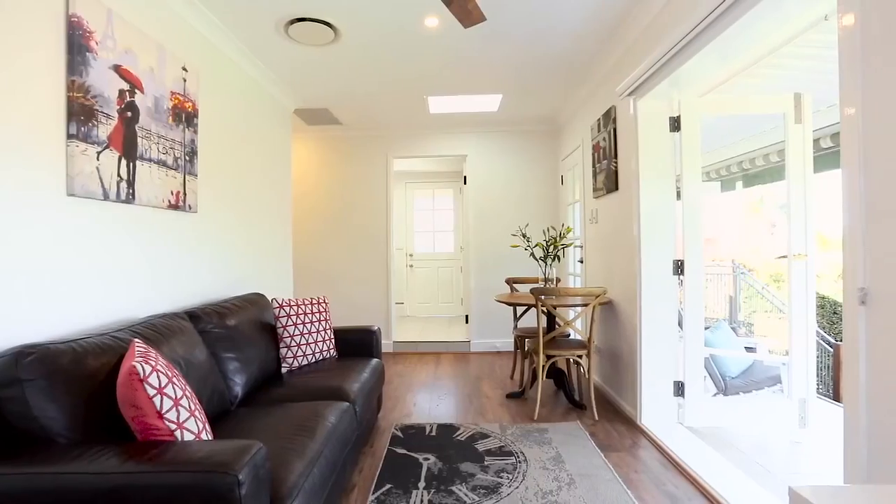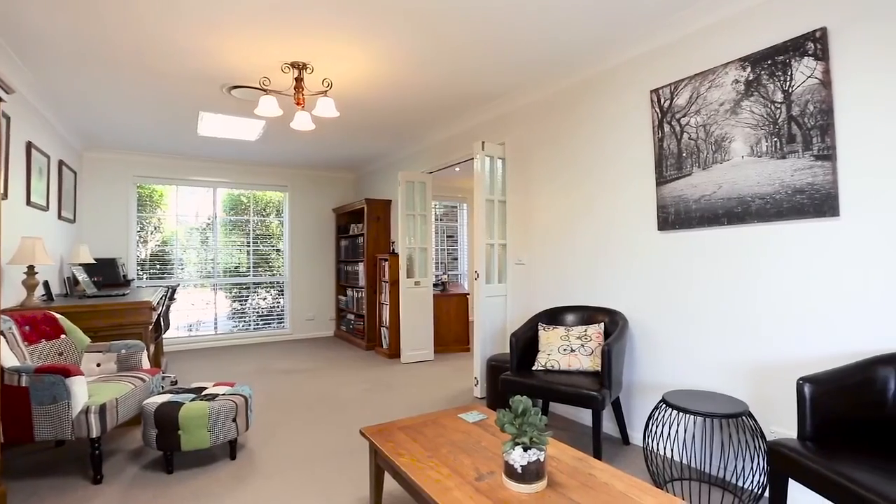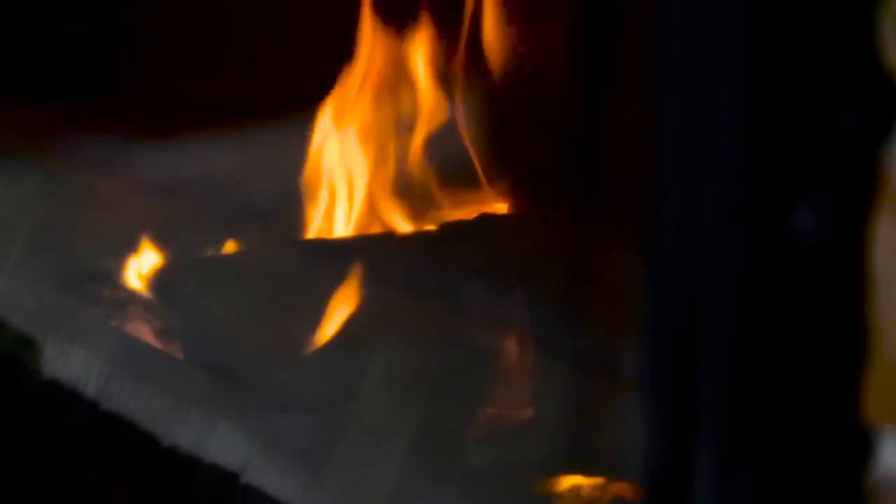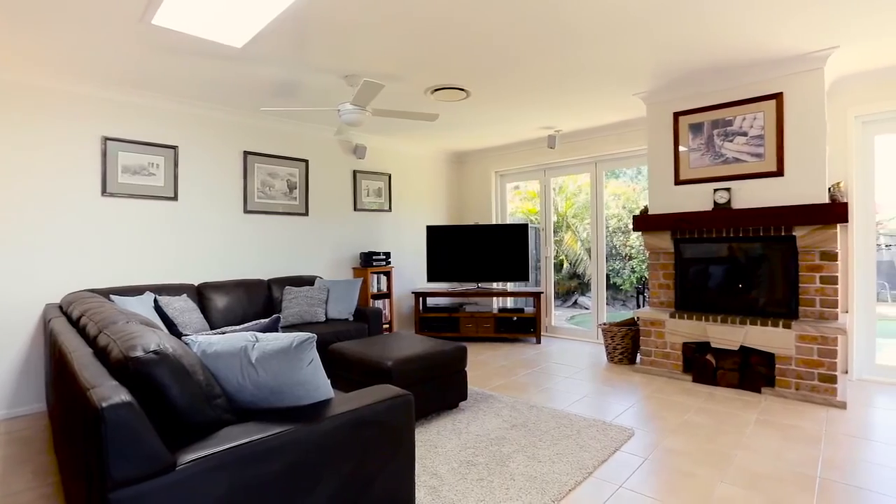The list of features is quite long, from ducted air conditioning, ceiling fans, and underfoil heating. But the best of course is the French Chimonia Filet Fireplace in the heart of the home.